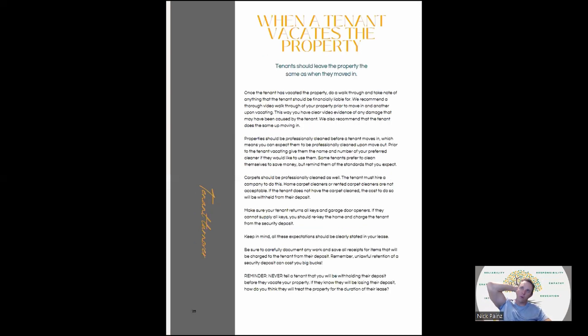When a tenant vacates the property, it should be in the same condition as when they moved in — with some normal wear and tear, but it should be professionally cleaned. If you professionally cleaned it before they moved in, it should be professionally clean when they move out. They should be cleaning the carpets as well. Make sure they return all keys and garage door openers. Make sure all this is stated in the lease and document any work that needs to be done, saving receipts.